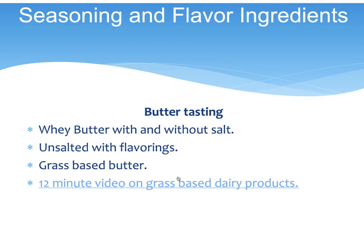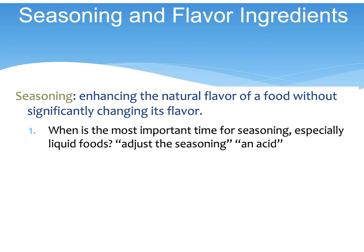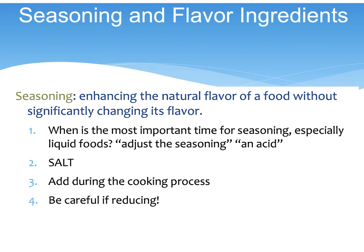So that's the butter tasting. Seasoning enhances the natural flavor without changing it. You want to add salt during the cooking process, but be careful with reducing — reducing can increase the saltiness of a dish. That's why normally when you're making a stock, you don't add salt to it.